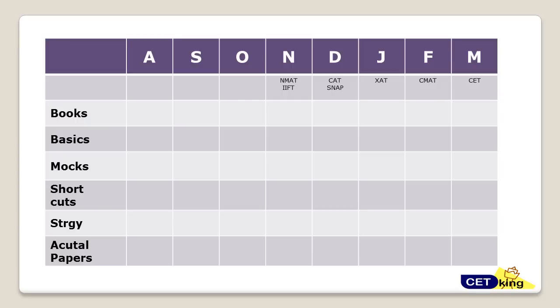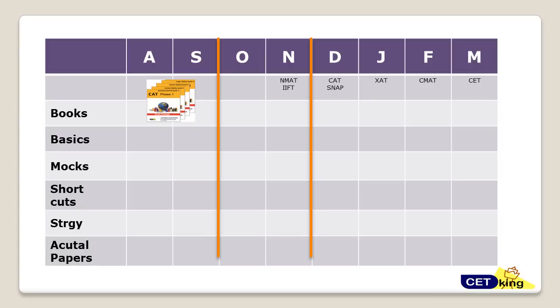Let's divide the preparation into four months — August, September, October, November — split into two phases. Phase 1 is August and September, Phase 2 is October and November. Phase 1 is for completing the basics, Phase 2 is for advancing to the advanced level with the green book or any advanced books you have.